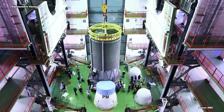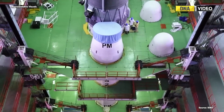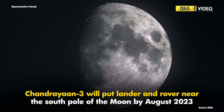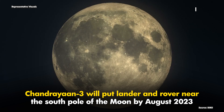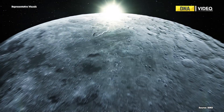The new mission has three major objectives: safe landing on the moon's surface, roving on the moon, and conducting certain scientific experiments. The primary objective will be to put the lander and rover near the south pole of the moon by August 2023. It will also aim to achieve some scientific measurements on the surface of the moon.